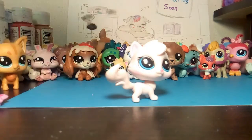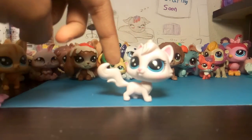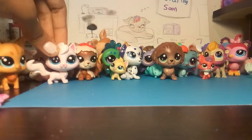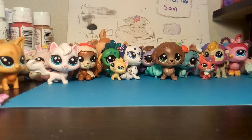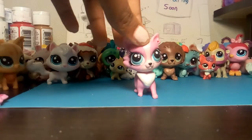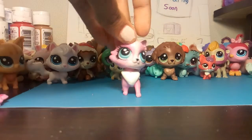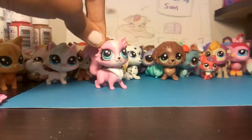Super cute white cat. I don't know why the tail is like that, but she is cute. We got Gen 3 — Gen 3 or 4. She has a small head but a big body. Usually it's the other way around.